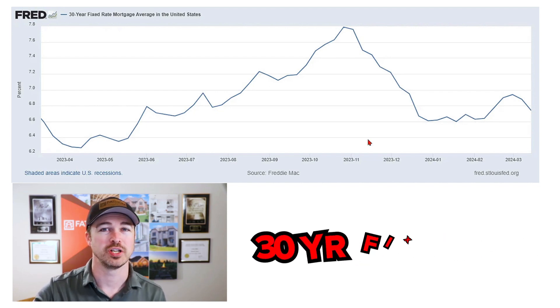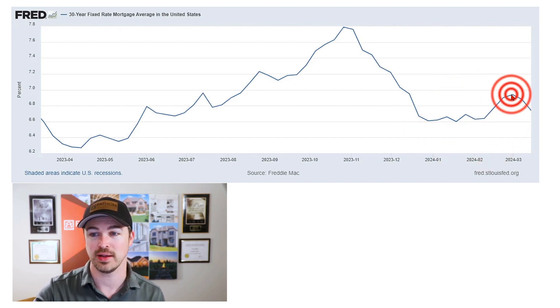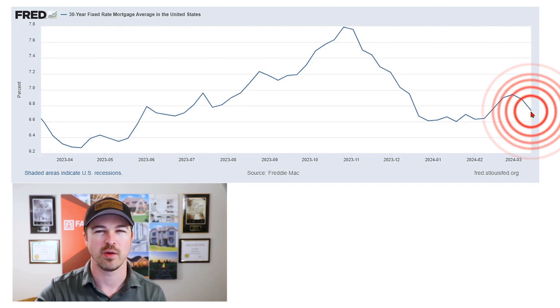The 30-year fixed rate mortgage average had been sticking right around 6.6%. However, in February it jumped up to about 6.9%, and has since pulled back to right around 6.7%. Most industry experts are expecting rates to go a little bit lower over the coming year. However, there were forecasts for lower rates by the end of 2023 as well, so I'm expecting rates to be in the sixes for most of this year. Perhaps we could see a dip into the fives later in the year. The Fed is expected to lower rates two or three times, but don't expect a return to the COVID-era rates — this is the rate environment we'll probably be in for a while.